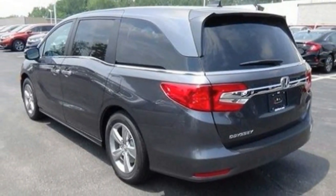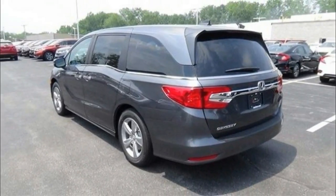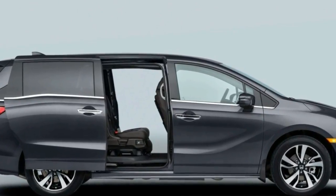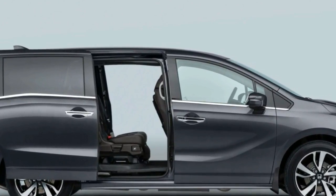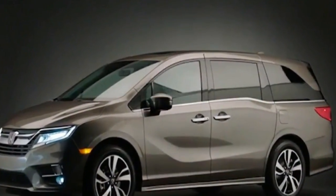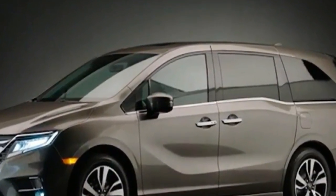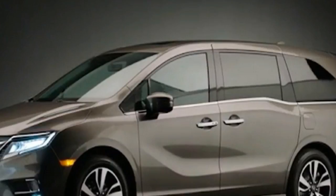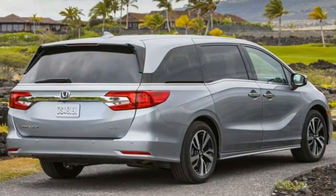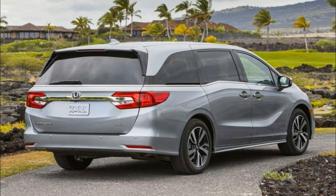The new generation of the Odyssey is a home run. Agile handling and a strong V6 engine make the Odyssey a blast to drive, which you probably don't expect from a minivan. Passengers have ample room to stretch out and get comfortable, and you can haul a lot of cargo. There's also a long list of features that both kids and adults will appreciate, including a rear entertainment system and an in-cabin camera system.